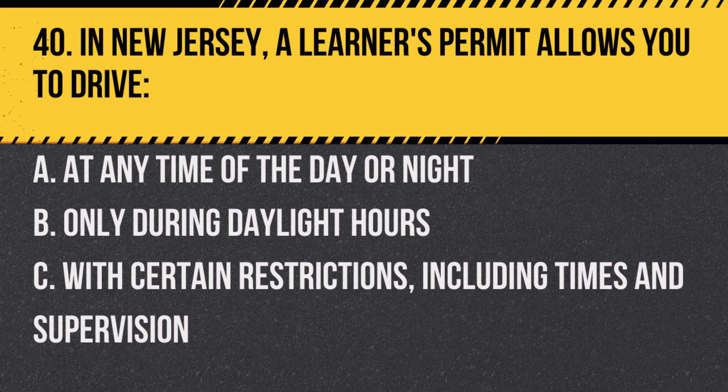Question 40. In New Jersey, a learner's permit allows you to drive: A. At any time of the day or night. B. Only during daylight hours. C. With certain restrictions, including times and supervision. Answer: C. With certain restrictions, including times and supervision. A learner's permit comes with specific conditions for safe learning.